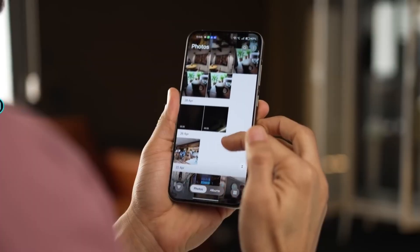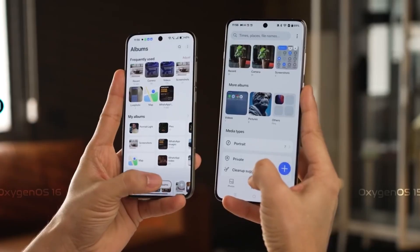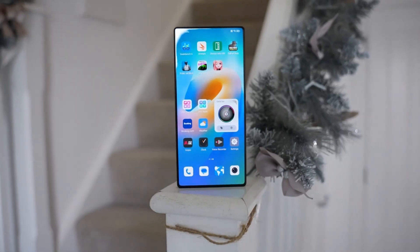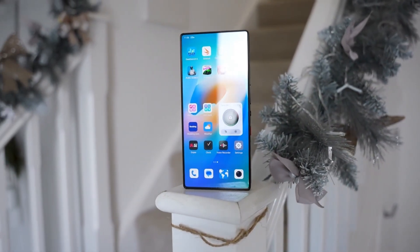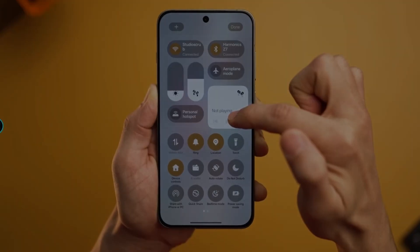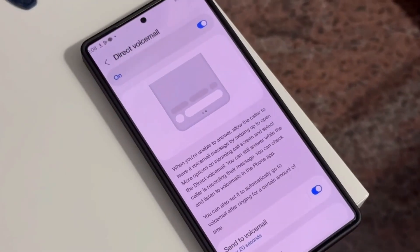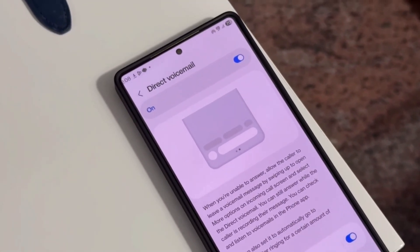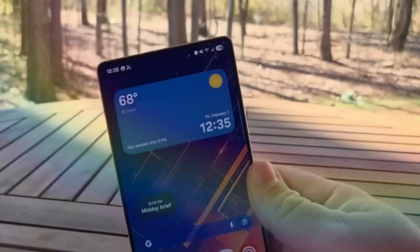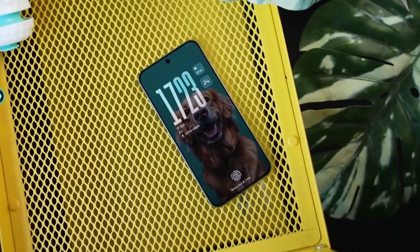Samsung really leaned into the idea of emotional design this time. The UI doesn't just react — it responds. When you swipe, the animation follows your finger naturally, like it understands your speed. When you stop, it settles smoothly instead of snapping into place. Every little motion feels intentional, almost comforting. One UI 8.5 feels like Samsung wrapped the software in warmth: colors are slightly softer, transitions feel cozy, even notifications feel less aggressive. During the holiday season especially, the UI feels festive without being childish — warm tones, gentle motion, calm spacing. It's like your phone is saying: relax, I've got this.